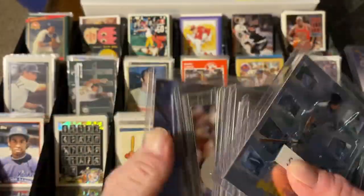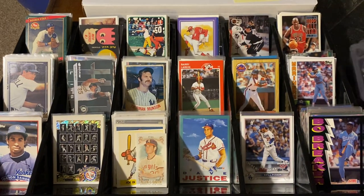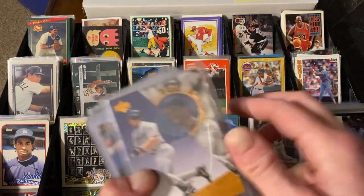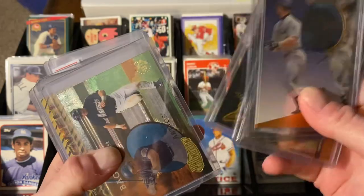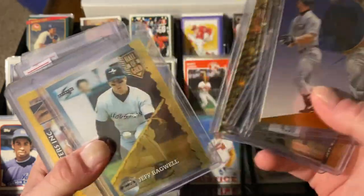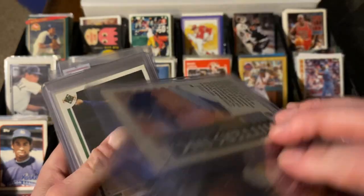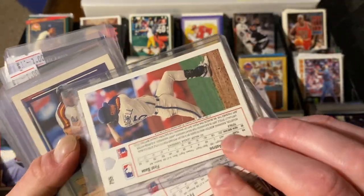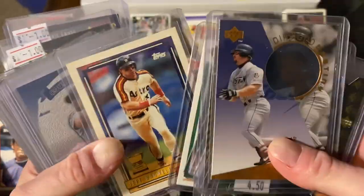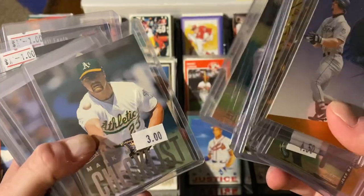And one last stack. Once again, for a dime it's almost worth it just for the top loaders - because they're clean top loaders too. Bagwell with the die cut, Bagwell, Bagwell, Bagwell - that's the holo gold which is cool. Bagwell rookie card out of the Upper Deck High Series. So Bagwell, Topps Trophy - I like it. Comes with the top loader. I got a bunch of Bagwells - I'm going to need some Bagwells.